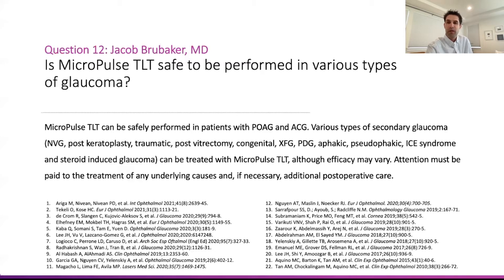POAG and acute angle closure glaucoma are pretty common, but also all the secondary glaucomas — NVG, very commonly used; post-keratoplasty, traumatic, congenital, exfoliation eye syndrome — all the different types of glaucoma. It's pretty common that it's been used in these cases.